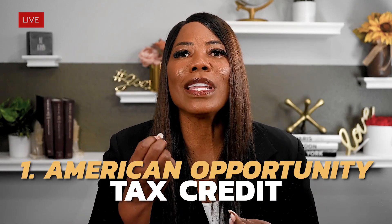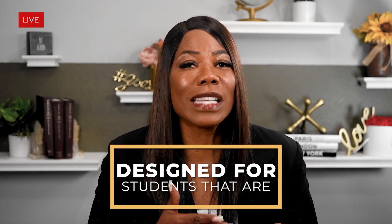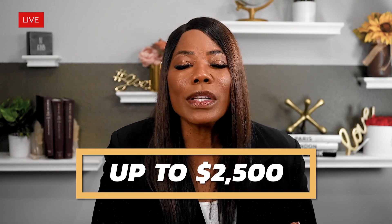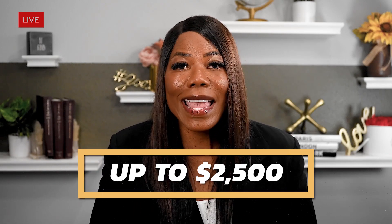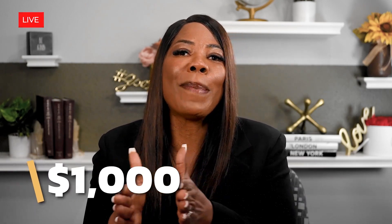There is the American Opportunity Tax Credit, or AOTC. This credit is specifically designed for students that are in their undergraduate period, and it really does offer substantial assistance over that four-year period, allowing you to take a credit of up to $2,500. And of that $2,500, 40% can be refundable. So if you get a credit of $2,500 and you already wiped out your income tax, that means that you could get $1,000 back in your pocket.